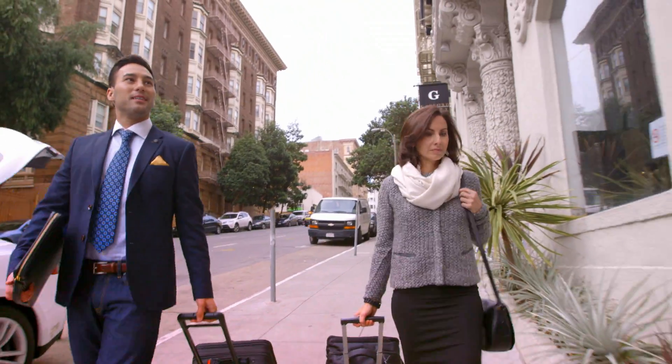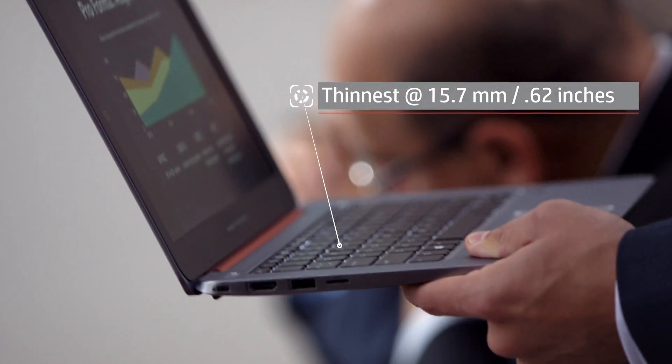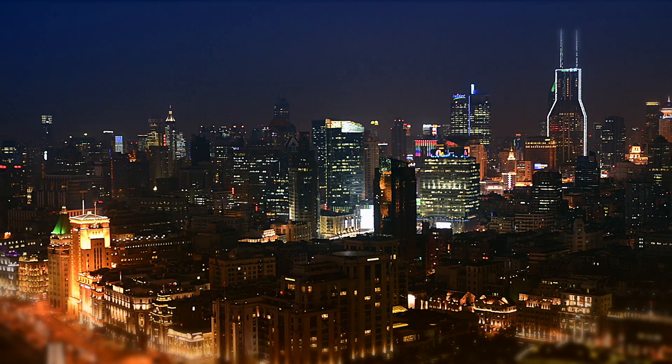My business partner Michelle and I were really happy when we got the EliteBook 1020s. They have a really sleek design and they're crazy light. Actually, my 1020 is the thinnest and lightest business class notebook in the world, which means it goes where I go.